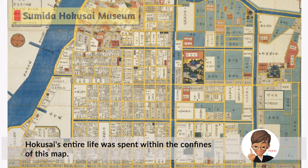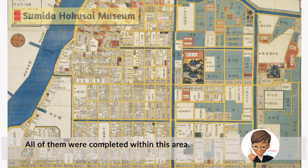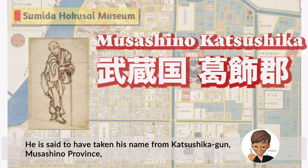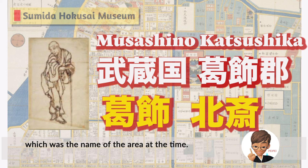Hokusai's entire life was spent within the confines of this map. It is said that Hokusai moved 93 times in his life, sometimes 3 times a day, and all of those moves were completed within this area. He is said to have taken his name from Katsushika-gun, Musashino Province, which was the name of the area at the time.